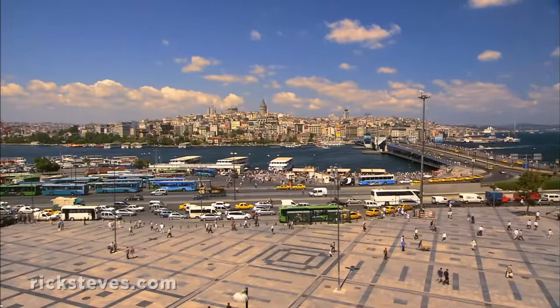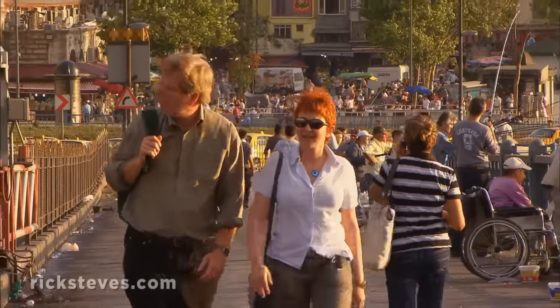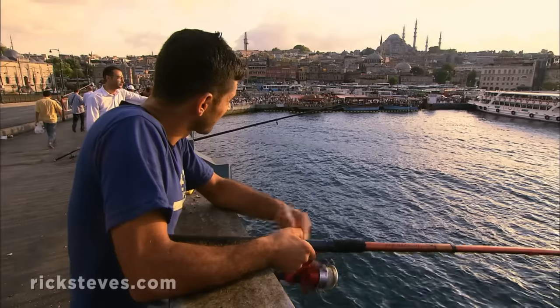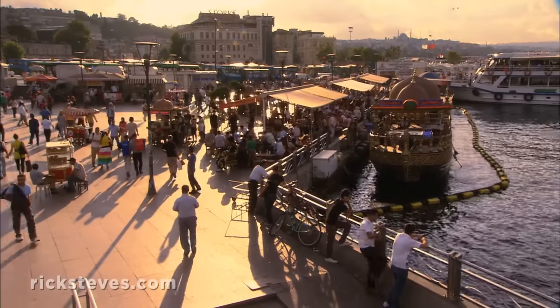The Galata Bridge spans the easy-to-defend inlet called the Golden Horn in the very heart of Istanbul. A stroll across the bridge offers panoramic views of Istanbul's Old Town, a chance to see how the fishermen are doing, and plenty of options for a drink or meal with a view.